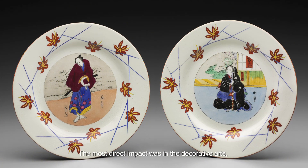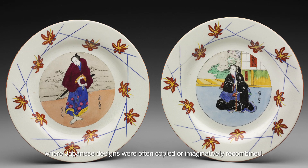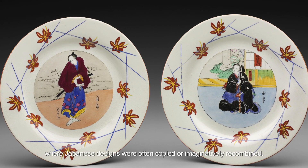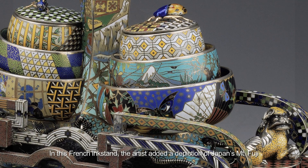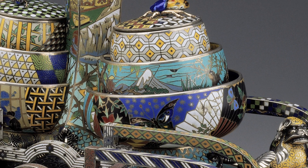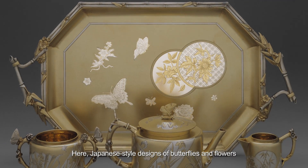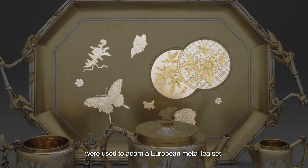The most direct impact was in the decorative arts, where Japanese designs were often copied or imaginatively recombined. In this French ink stand, the artist added a depiction of Japan's Mount Fuji in addition to other motifs. Here, Japanese style designs of butterflies and flowers were used to adorn a European metal tea set.